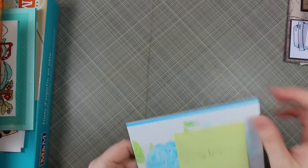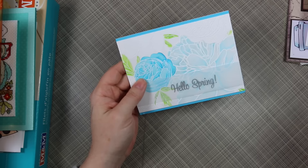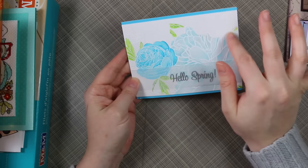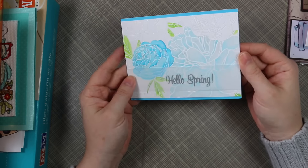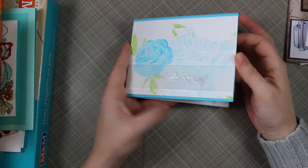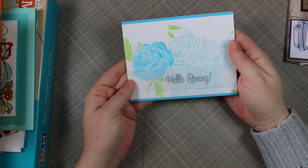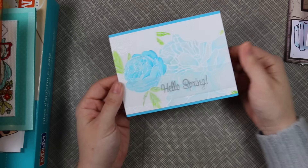And then I've got this one from Sabine, which is gorgeous — like so gorgeous. I don't even know what image this is but it's really really pretty. All heat embossed and then watercolored and shimmer — so pretty. 'Spread happiness wherever you go.' Hello spring — yes please, bring on spring. It's cold and windy and snowy.